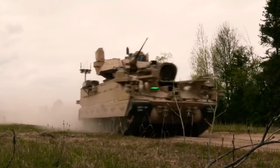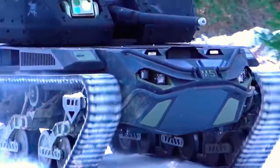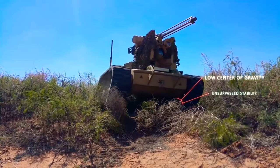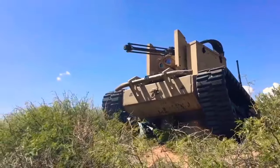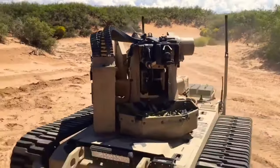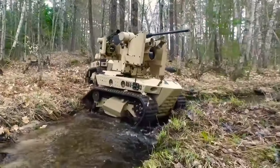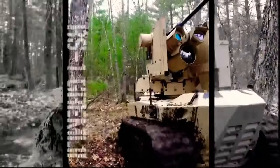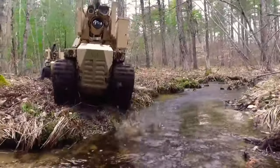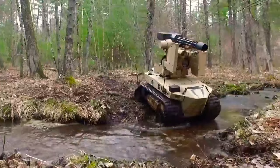Military experts define the R-150s as the lightest weapons system in its class. It can be equipped with a 12.7mm heavy machine gun, remaining accurate and efficient while firing while the vehicle is moving. The R-150s is equipped with a sensor unit that can detect, recognize, and identify targets at different operating ranges depending on the camera used — day or thermal. The detection range using a day camera is 12,000m.